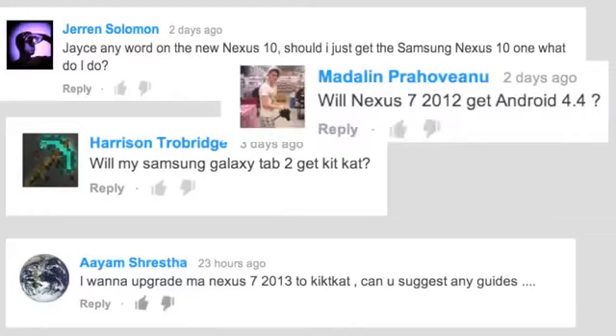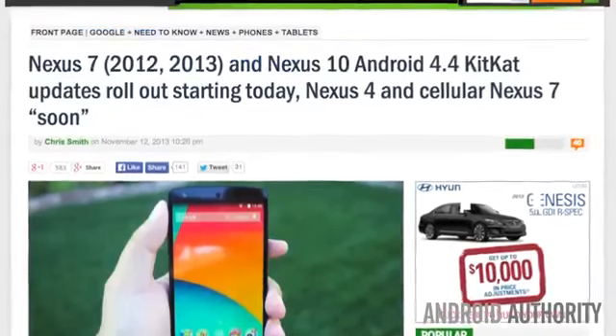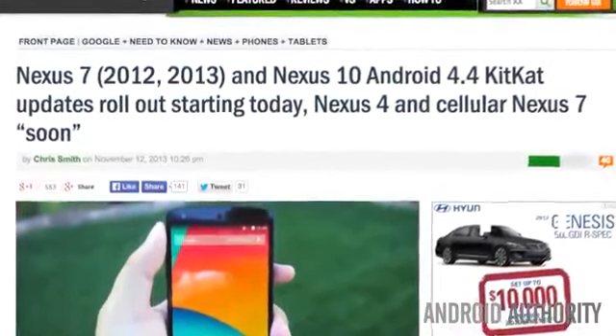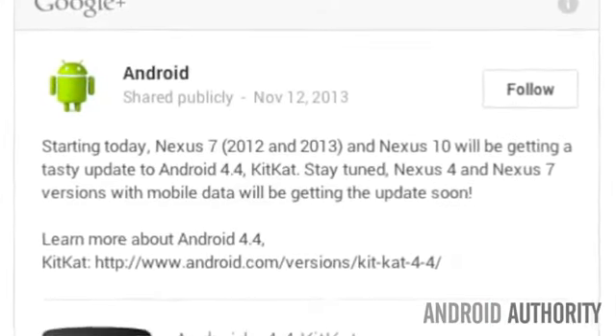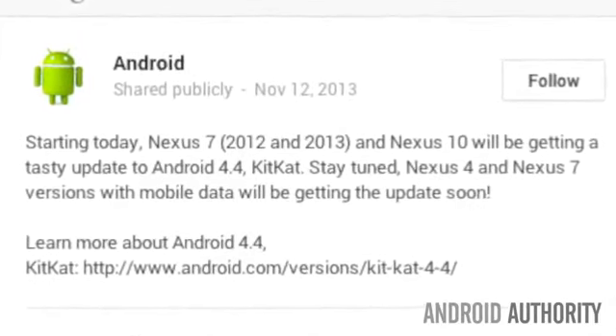By far the most common and anxious question asked here at Android Authority is: when will the next Android version be available for my particular phone? We have some good news. Since last Tuesday we had official over-the-air KitKat releases for both the Nexus 7 2012/2013 and the Nexus 10. Google assures us that the Nexus 4 and cellular Nexus 7 will receive updates soon.